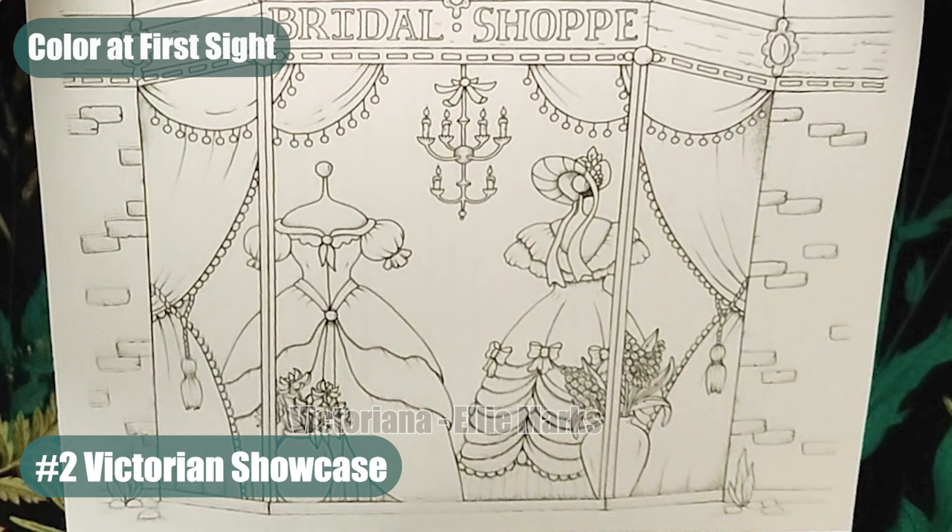Number two: Victorian Showcase. An elegant window showcases Victorian dresses displayed on mannequins, with the grace and sophistication of the era.